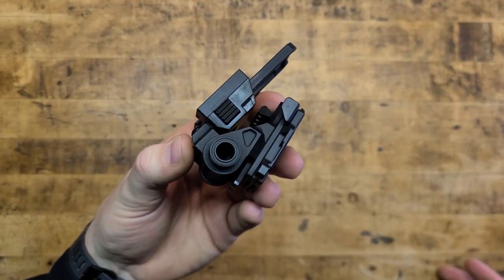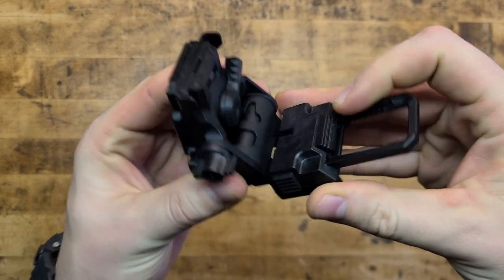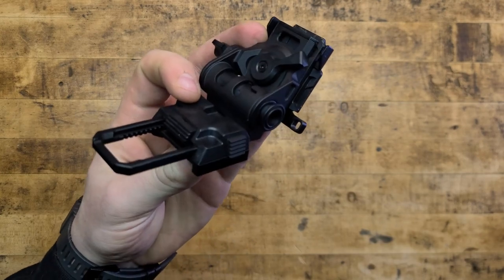But this Argus Mount from Nocturnal Tendencies might just be a Wilcox for a third or a quarter of the price.